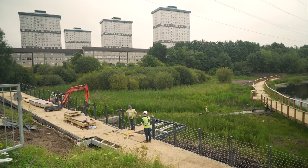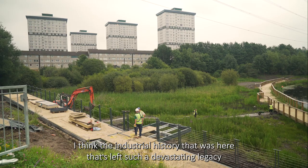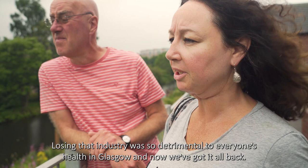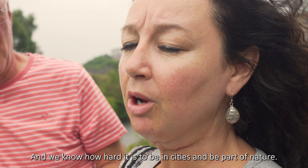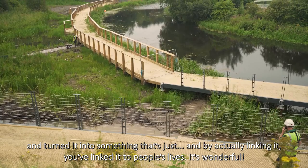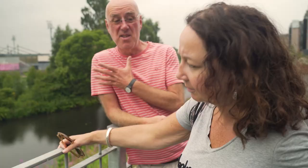The industrial history that was here has left such a devastating legacy for Glasgow, but is now actually going to enhance people's health. Losing that industry was so detrimental to everyone's health in Glasgow, and now we've got it all back — and we know how hard it is to be in cities and be part of nature. You've taken a bit of nature that was in Glasgow that was forgotten and turned it into something remarkable; by linking it, you've linked it to people's lives. Previously the canal was a barrier — now it's a link, it's joining people up.